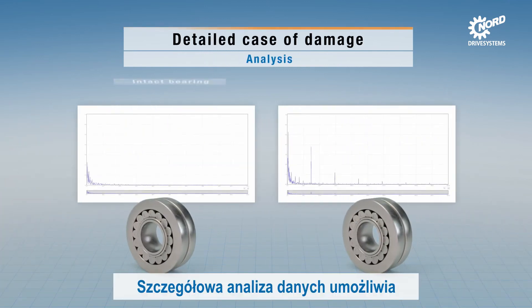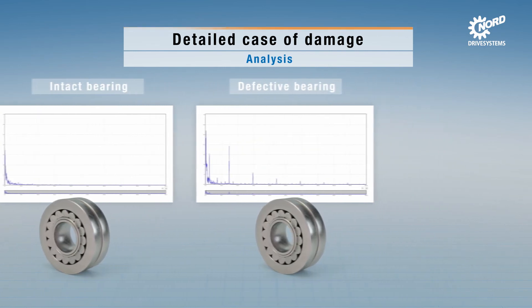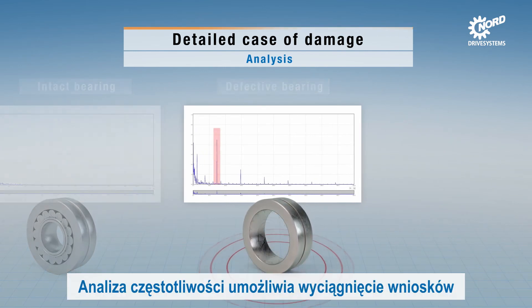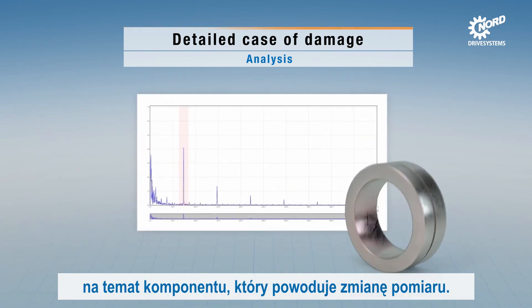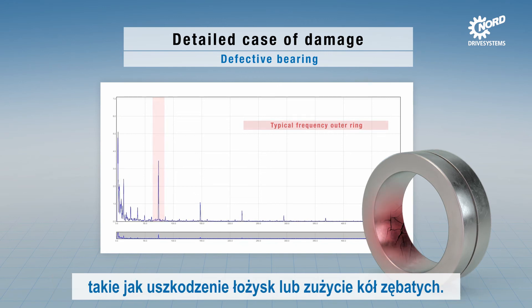Detailed analysis of the data enables in-depth examination of the damage symptoms. The frequency analysis enables conclusions about the part which is causing the measurement change — therefore faults such as bearing damage or gear wear can be identified and localized.